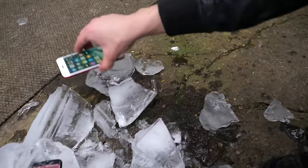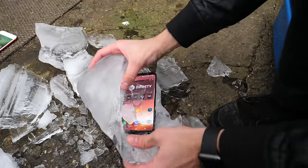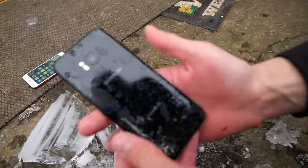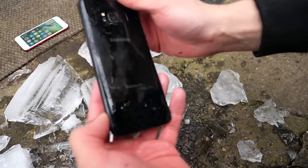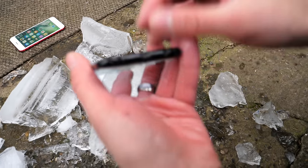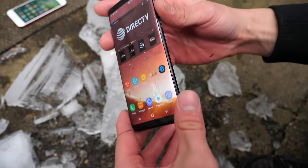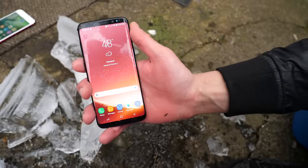Let's check out the Galaxy. There we go — here it is. No water signs visible in the camera, which is a good sign. The headphone port is full of ice, but otherwise, not bad at all.